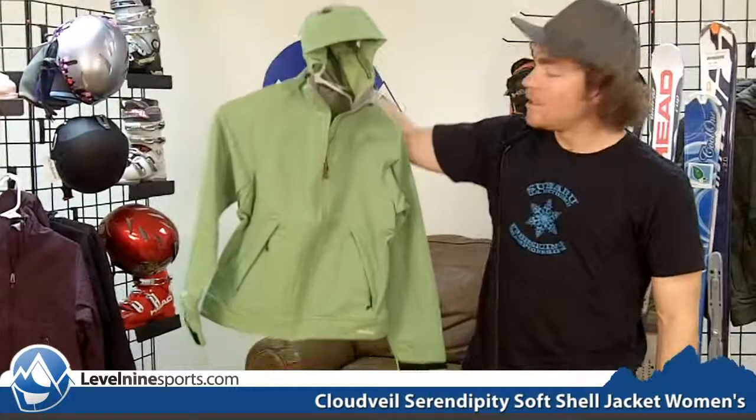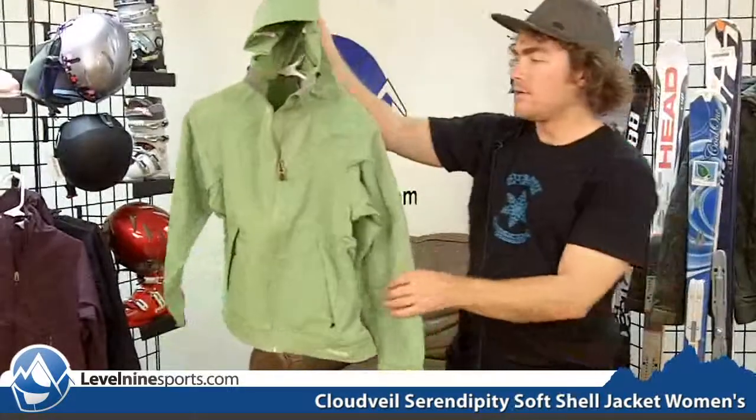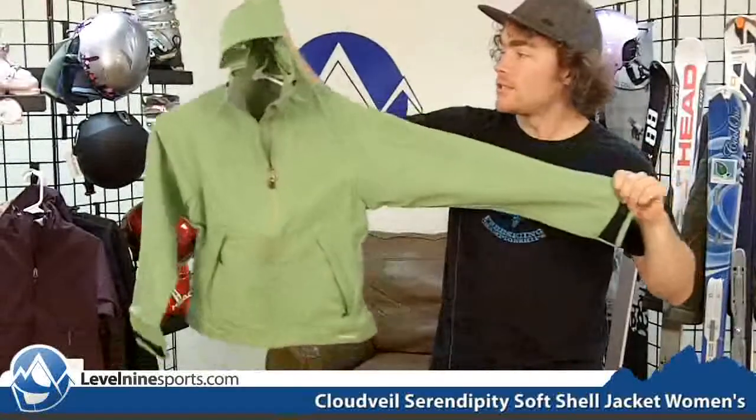Hi, I'm Chuck with level9sports.com. This is a CloudVale Serendipity Women's Softshell Jacket. This is one of CloudVale's signature models, being a hooded softshell.